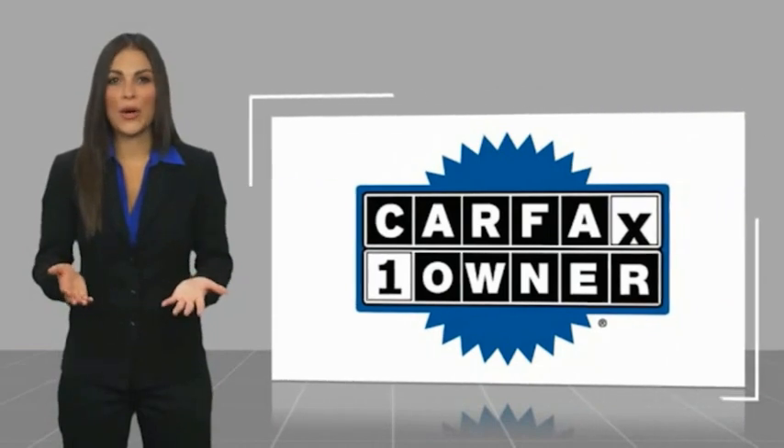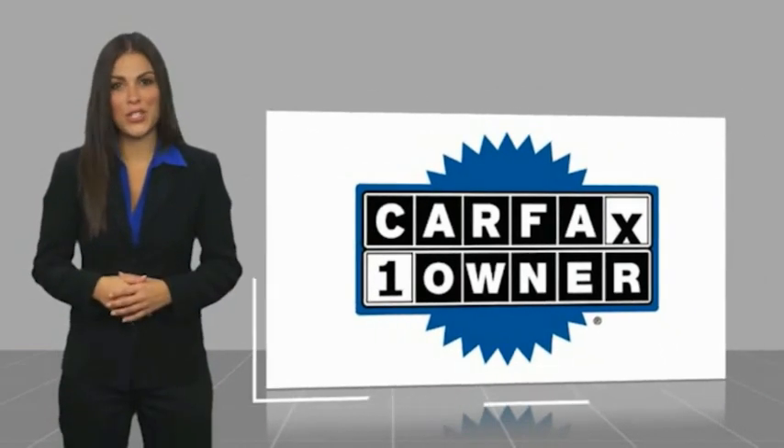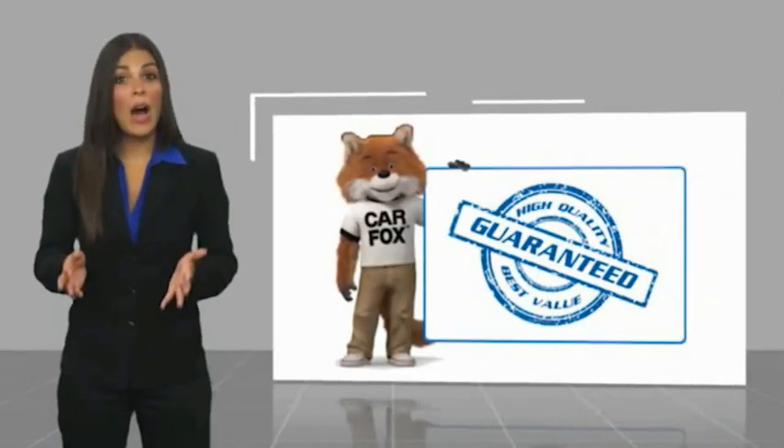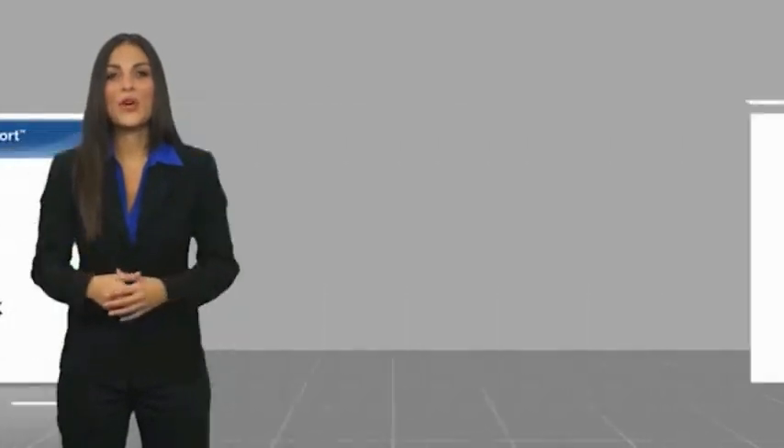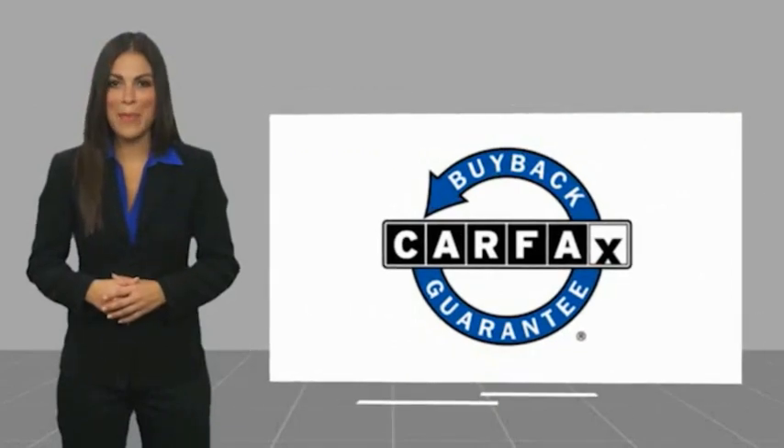This is a one-owner vehicle with a Carfax vehicle history report. Be sure to find a complimentary copy of this report online or contact the dealership. This vehicle qualifies for the Carfax buy-back guarantee. Visit Carfax for more information or contact the dealership.